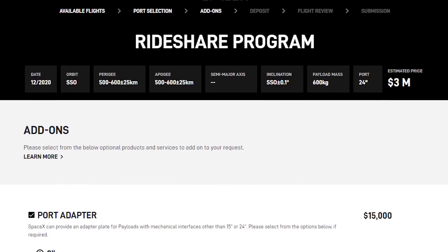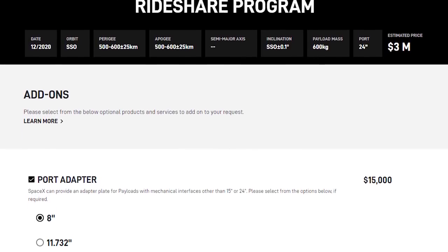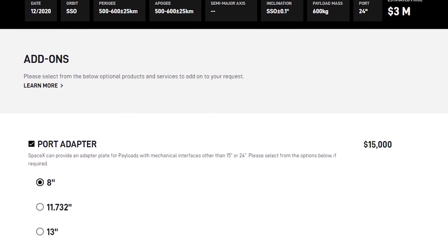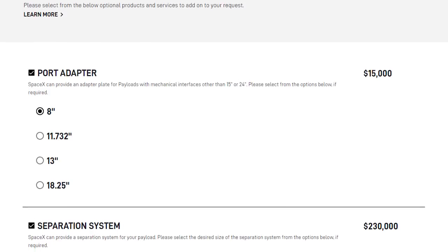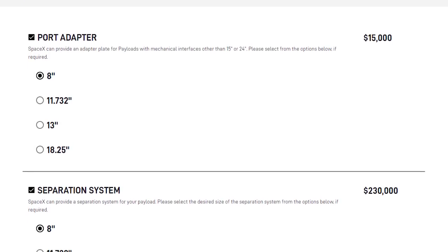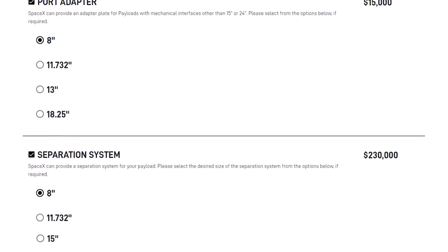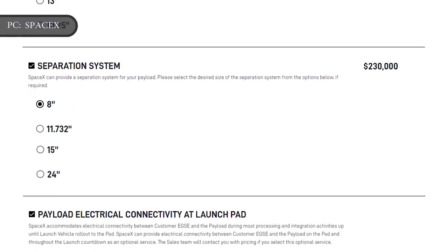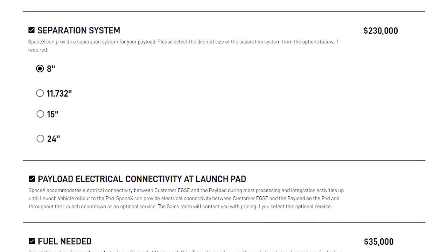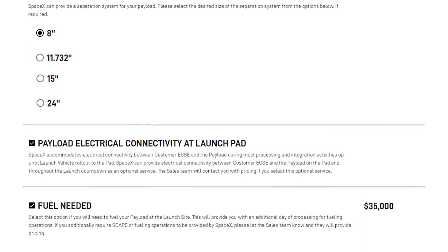SpaceX can also offer on-site fueling, insurance, and port adapters for additional costs. Add-ons include port adapters to meet the standard sizes that SpaceX uses, a SpaceX-provided separation system in case you don't have your own, options for on-site fueling if your spacecraft has its own propulsion system, and insurance for up to $2 million in value.